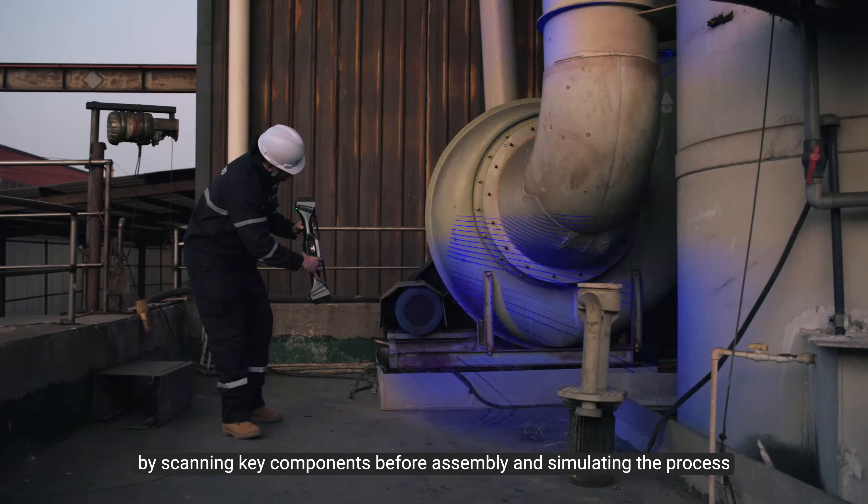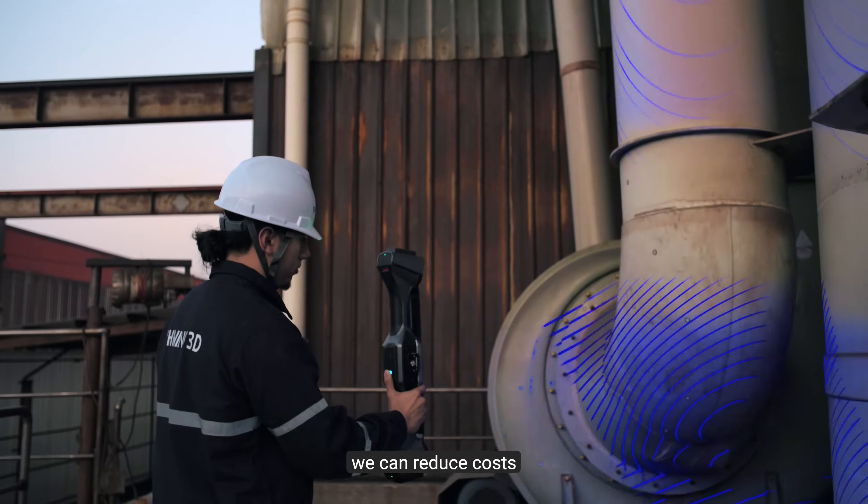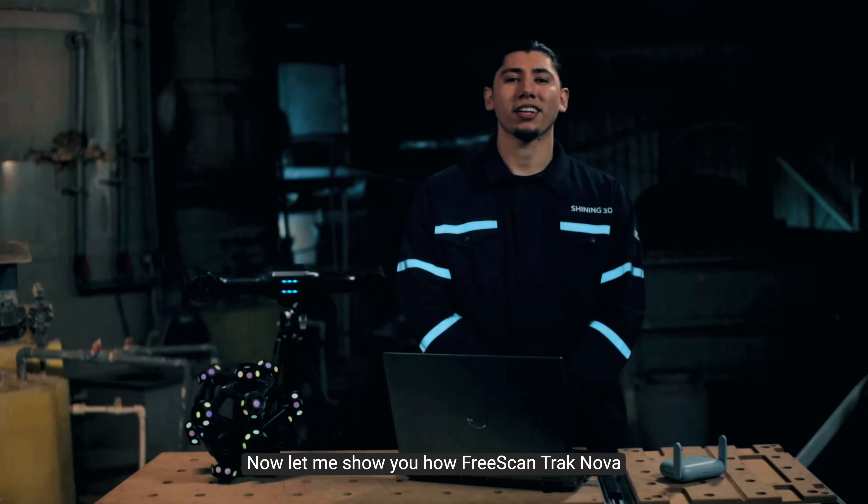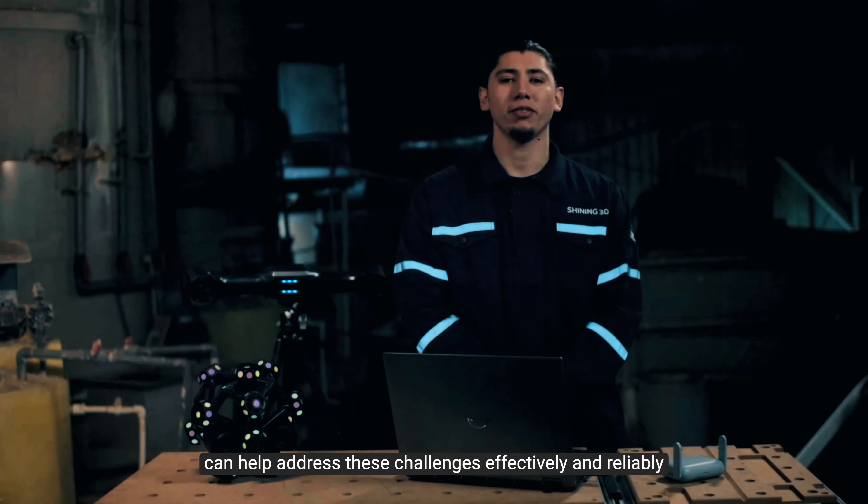By scanning key components before assembly and simulating the process, we can reduce costs, enhance overall efficiency, and ensure a perfect fit. Now let me show you how FreeScan TRAC NOVA can help address these challenges effectively and reliably.